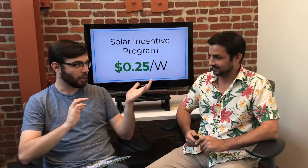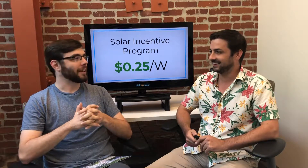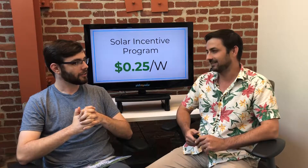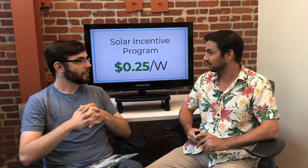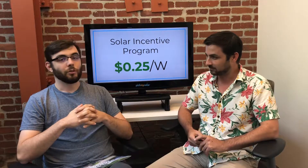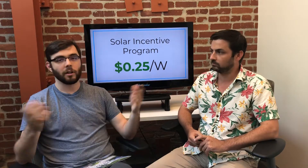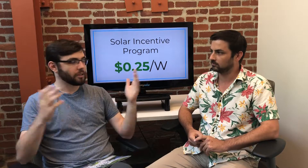The current program is a 25-cent-per-AC-watt rebate. Now, what's the difference between an AC and a DC rebate? An AC rebate is based off the AC watts, while a DC rebate is based off the DC watts. For a DC rebate, you just take your system size — say an 8,000-watt system — and multiply by 25 cents. Simple.